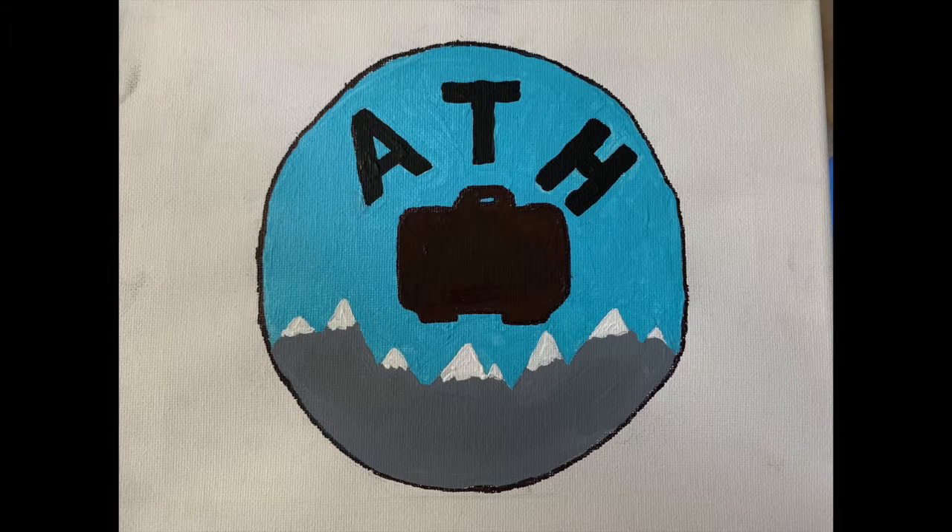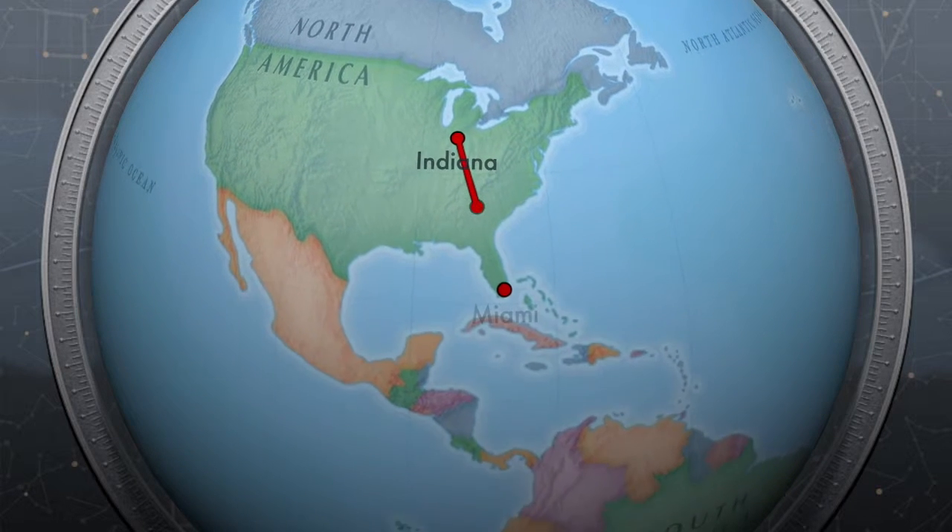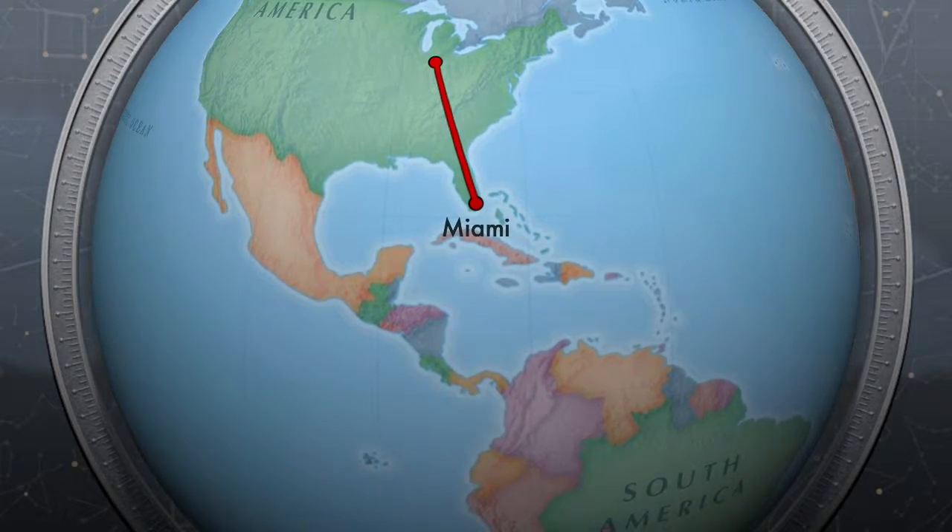Thanks for tuning in to Adventures by Tar Heel. This is our adventure on the Disney Magic in 2017, my family's first Bahamian cruise. It was my second cruise, but the first with the family.